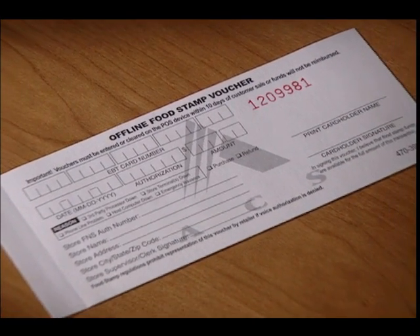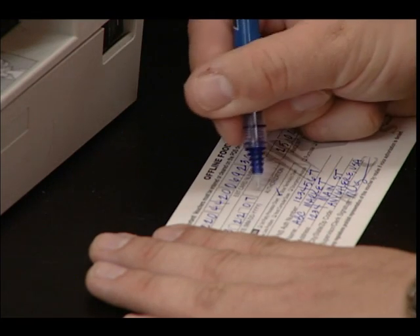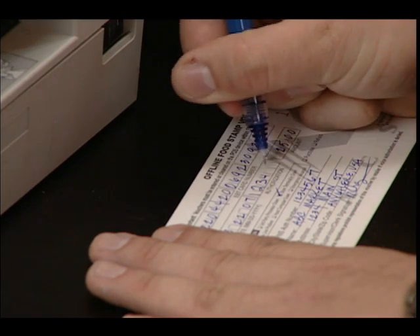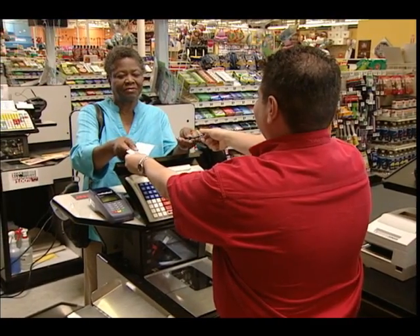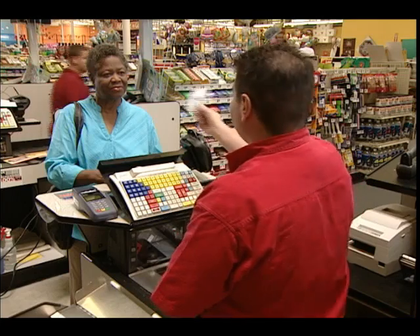When the cashier gives you your receipt, look to see if the purchase amount is correct. Always keep the receipt — it tells you how much you spent and the amount of benefits you have left. Sometimes the POS machines aren't working, or sometimes the merchant may not have a POS machine at all, like at a farmer's market or route vendor. In these situations, the cashier uses a paper voucher and calls to get telephone approval for your purchase. Once approved, the amount is deducted from your account. The cashier fills out a paper voucher showing the amount — you must sign it and make sure the right amount is charged. The cashier won't need your PIN, so don't tell it. Get a copy of the voucher for your records.